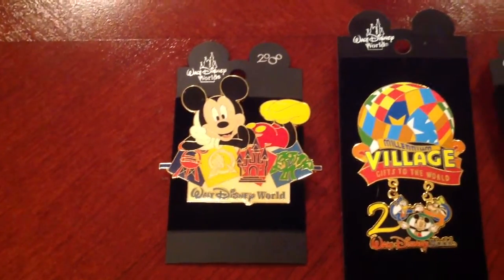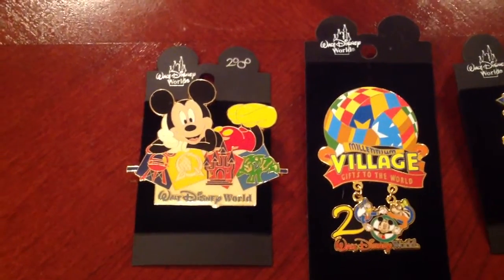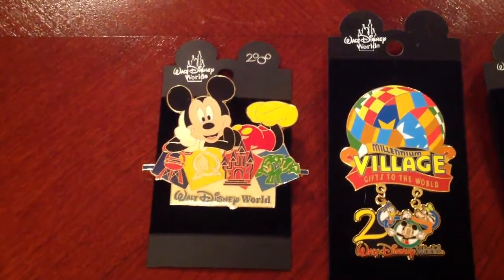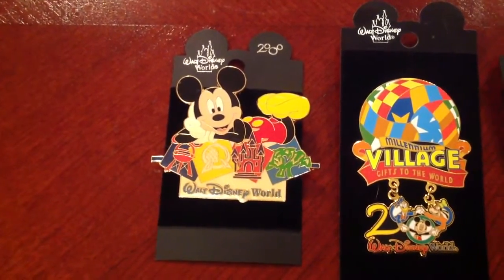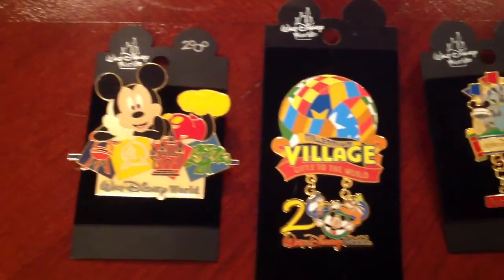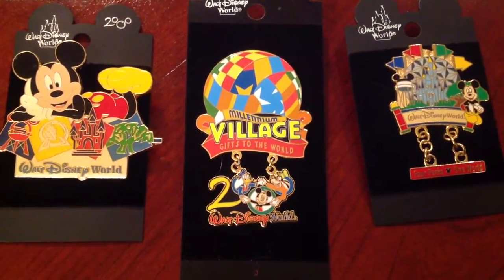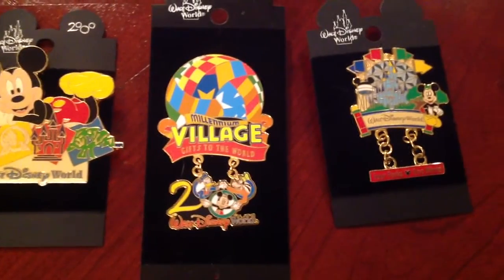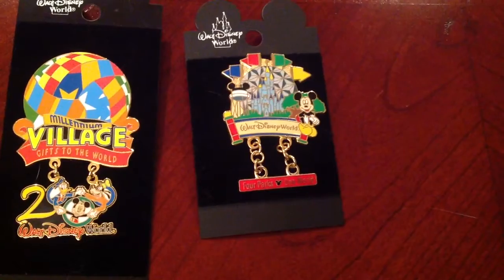These are actually some really nice pins from the early 2000s that were a great addition to our collection — the Walt Disney World pin. You can kind of see the four parks in there: Animal Kingdom, Magic Kingdom, Epcot, and Hollywood Studios. This one I really like, it's a pretty big pin — the Millennium Village Gifts to the World 2000. Very cool. And this one right here: Four Parks, One World.